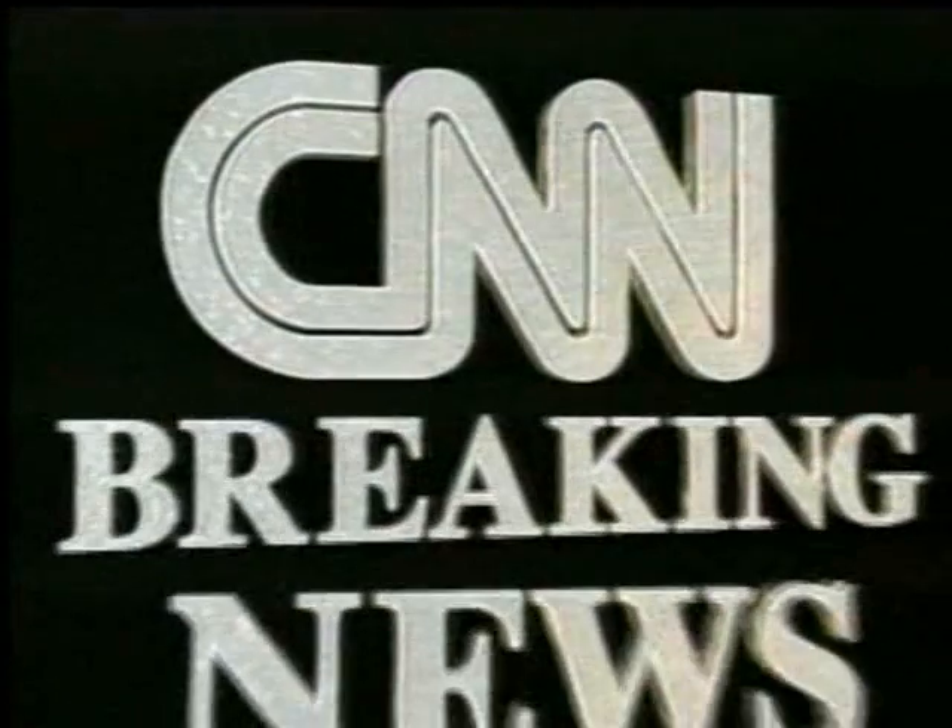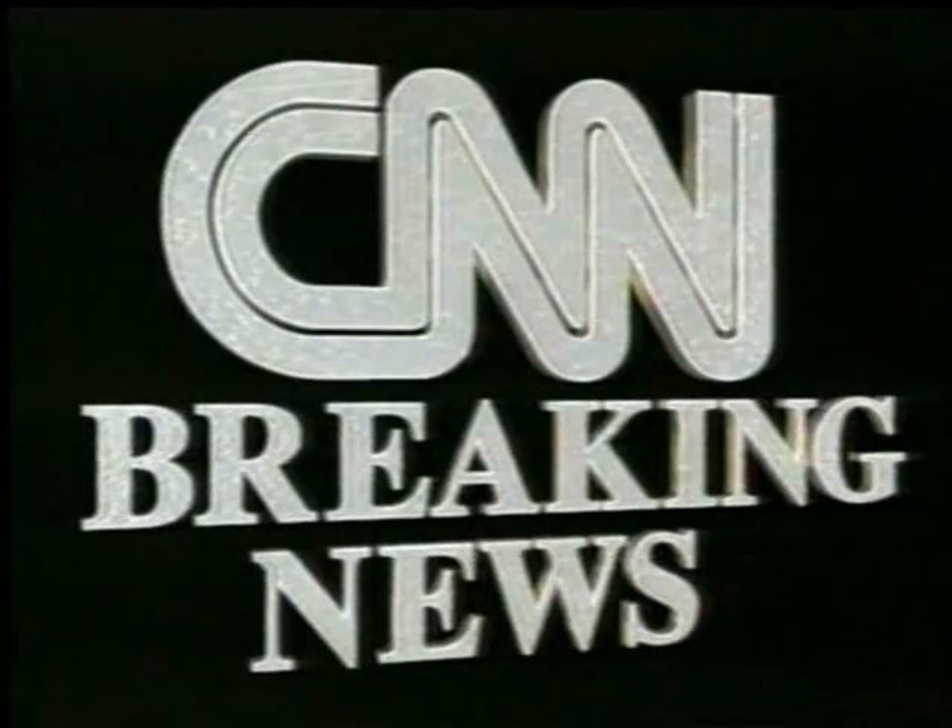This is CNN Breaking News. The attempt to launch the space shuttle Columbia was aborted just minutes ago. Let's check in with our correspondent Tony Clark as we continue to follow the story.